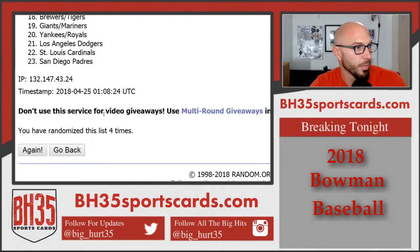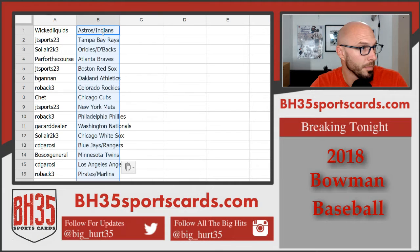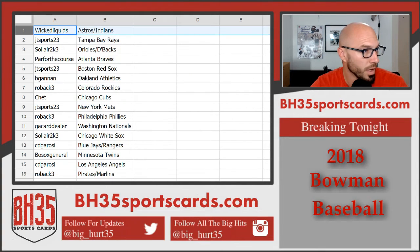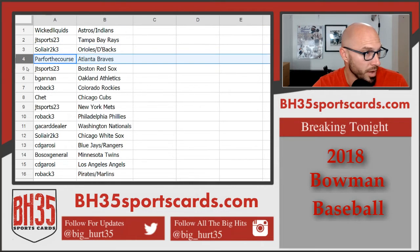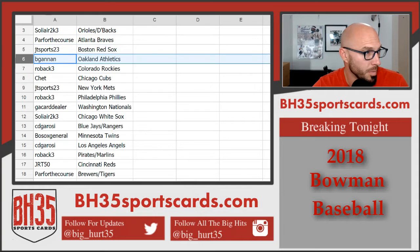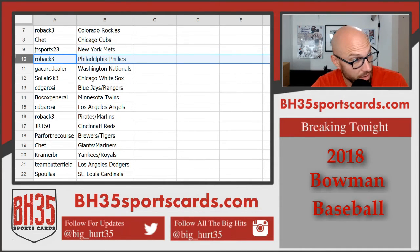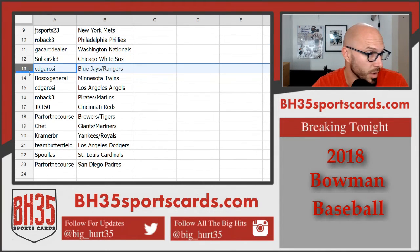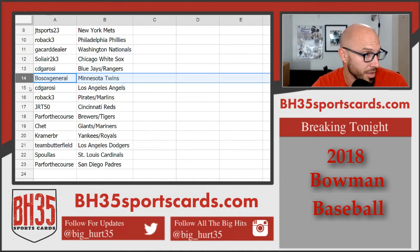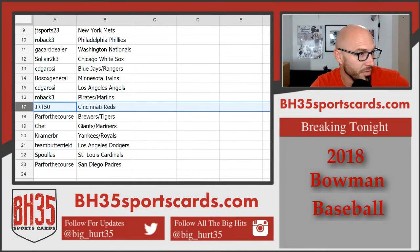Here you go. Astros, Indians on top. Wicked Liquids: Astros, Indians. JT Sports: Rays. Solier: Orioles, D-backs. Par for the course: Braves. JT Sports: Red Sox. B Gannon: A's. Rob: Rockies. Chet: Cubs. JT Sports: Mets. Rob: Phillies. GA Card Dealer National. Solier: White Sox. CDG: Blue Jays, Rangers. Bosox General: Twins. CDG with the Angels. Rob: Pirates, Marlins. JRT 50: Reds.